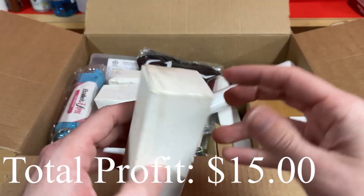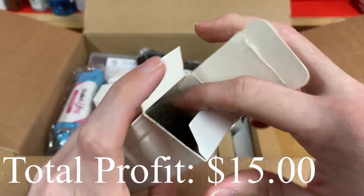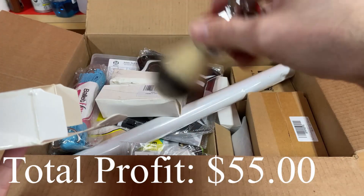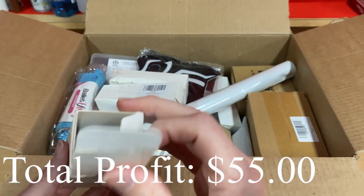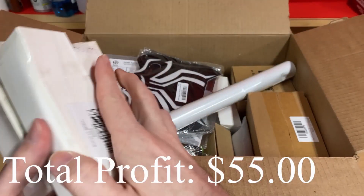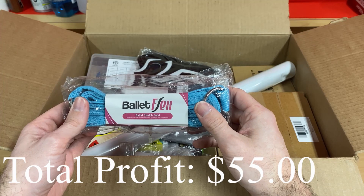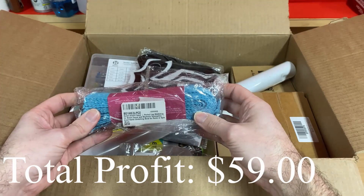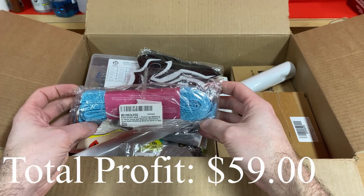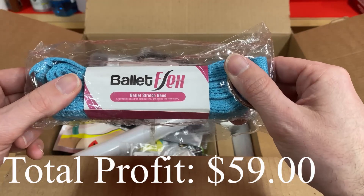And then these — I'm pretty sure I know what these are. They are brushes for shaving. Shaving cream brushes, pretty nice looking. Got a few of those. Then what do we got here? This is a ballet stretch band. I am assuming this is for stretching — that just seems obvious, but who knows. I'll have to look into that. Perfect leg stretching for ballet, dance, blah blah blah. But it's got a barcode, hopefully it's worth some money.